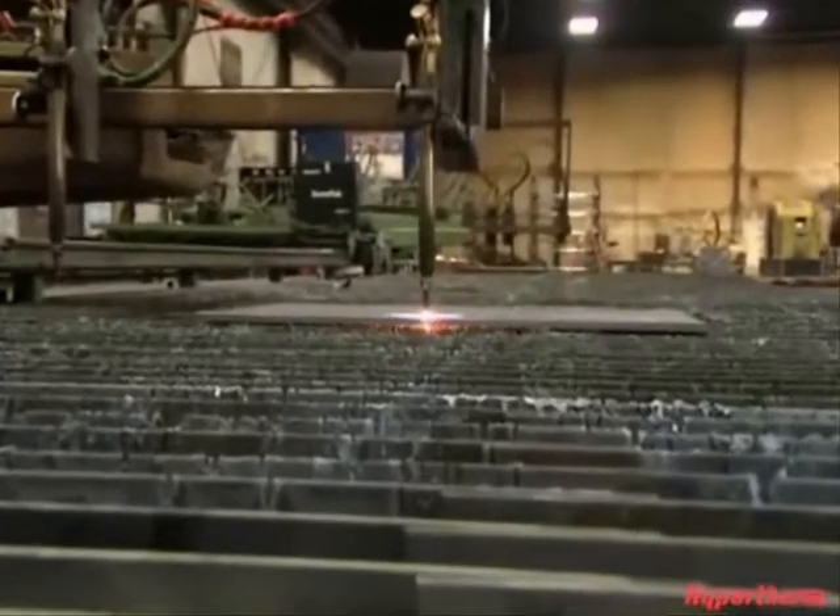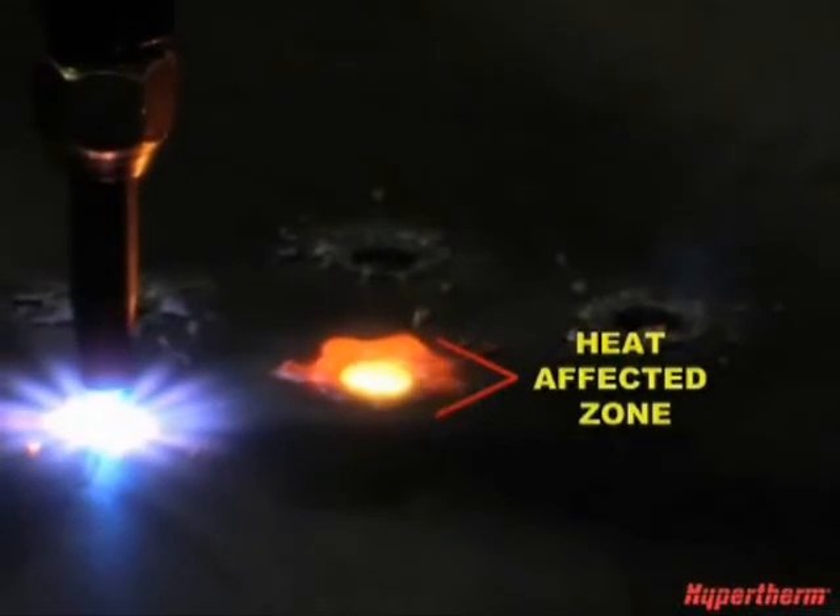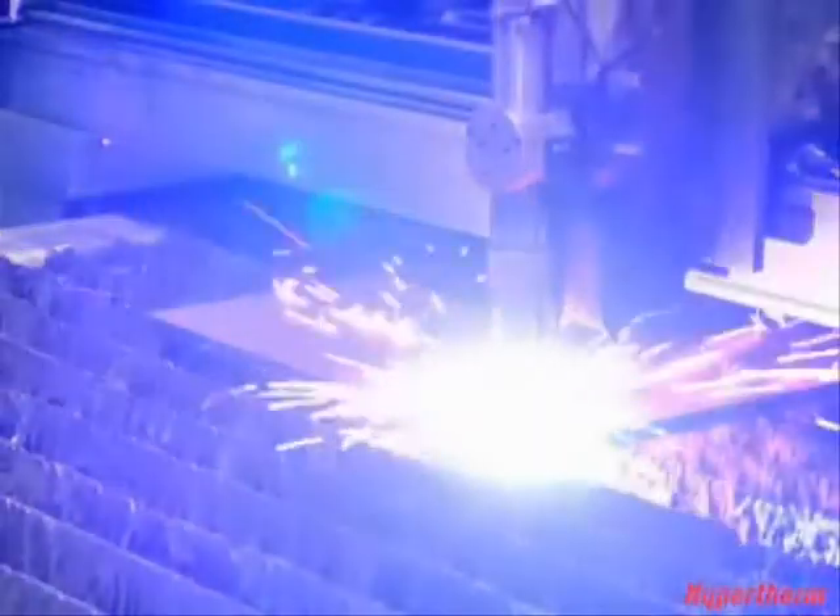With Oxyfuel, there's a large heat-affected zone, which can cause structural changes in the metal and make it brittle. In contrast, the heat-affected zone on plasma is very small.